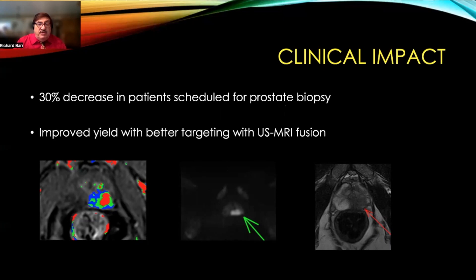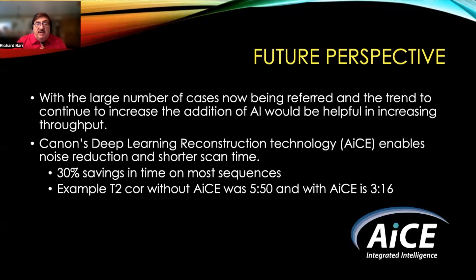There is improved yield with better targeting using our ultrasound MRI fusion. With a large number of cases now being referred and the trend continuing to increase, the addition of AI would be helpful in increasing throughput. Canon's deep learning reconstruction algorithm, ACE, enables noise reduction as well as shorter scan times. We're seeing a 30% savings in time in most sequences — for example, a T2 coronal without ACE is 5 minutes 50 seconds, and with ACE is 3 minutes 16 seconds.